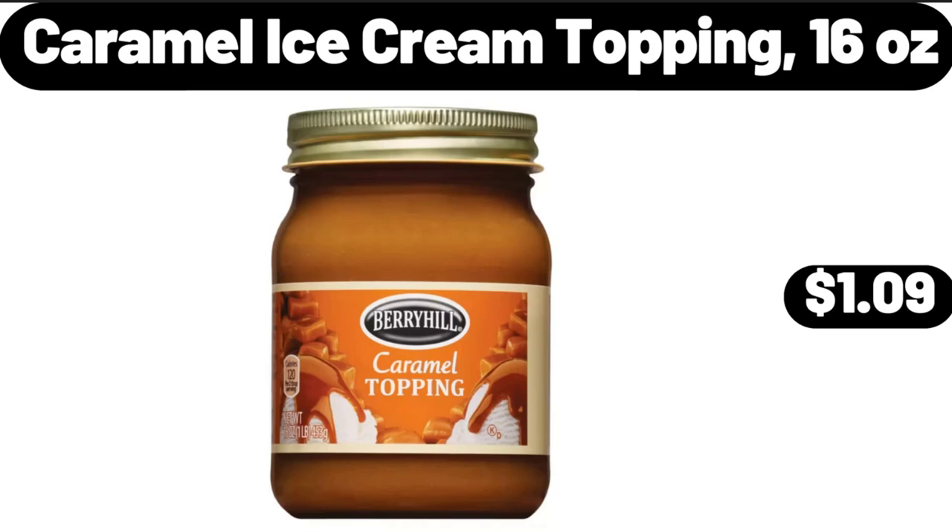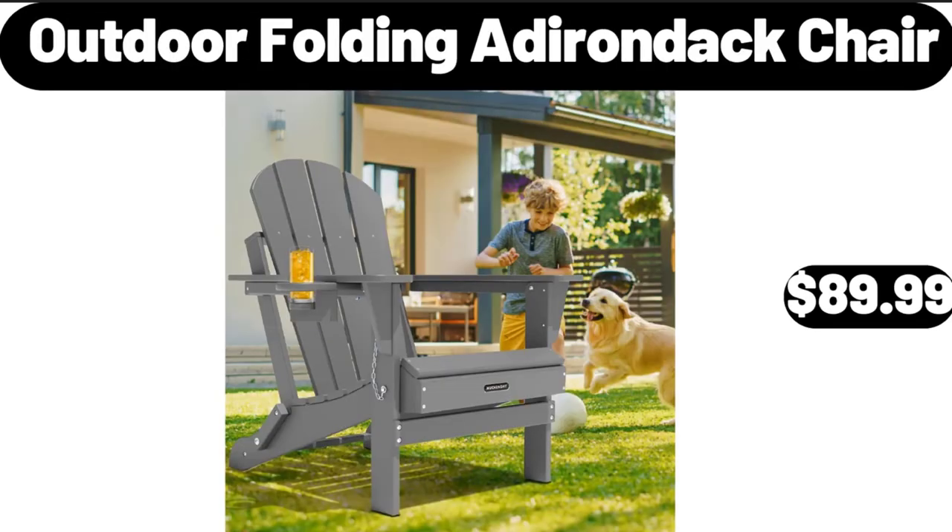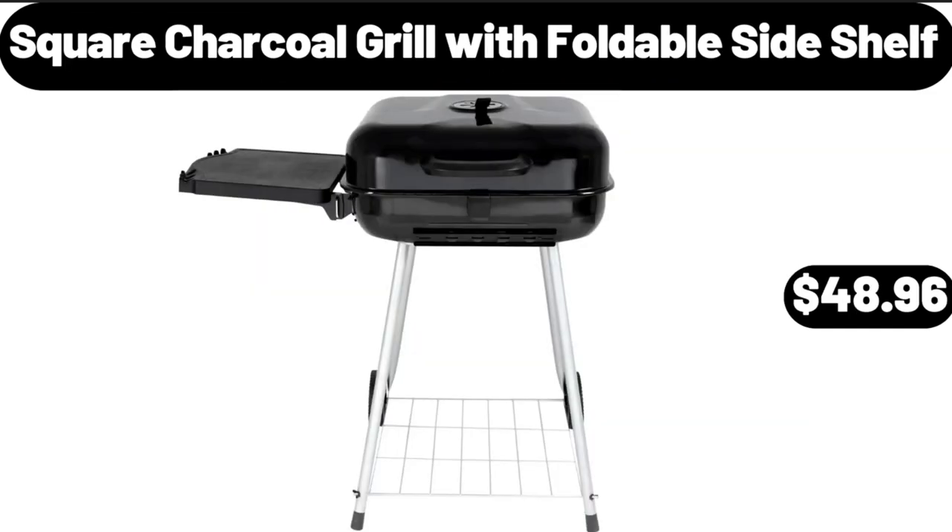Caramel Ice Cream Topping, 16 Ounces, $1.09. Outdoor Folding Adirondack Chair, $89.99.